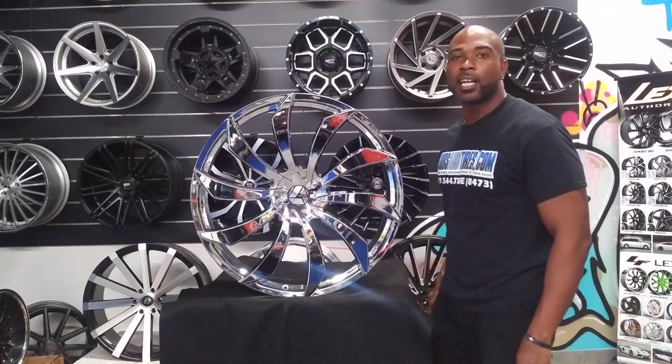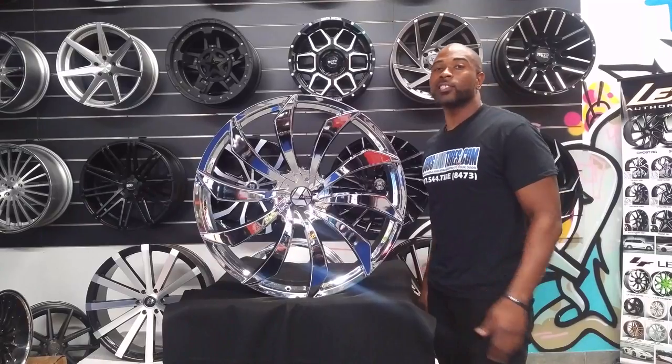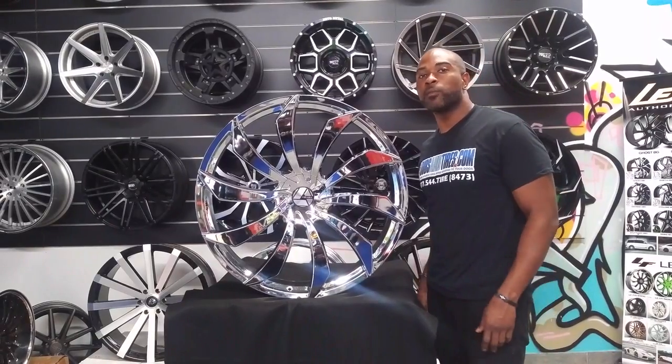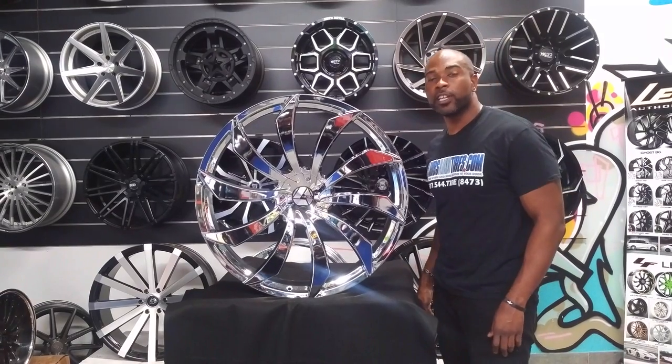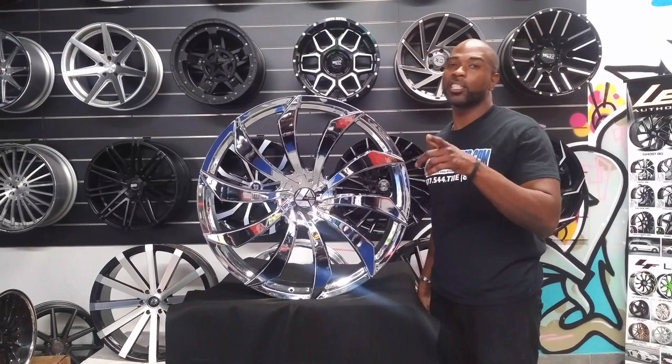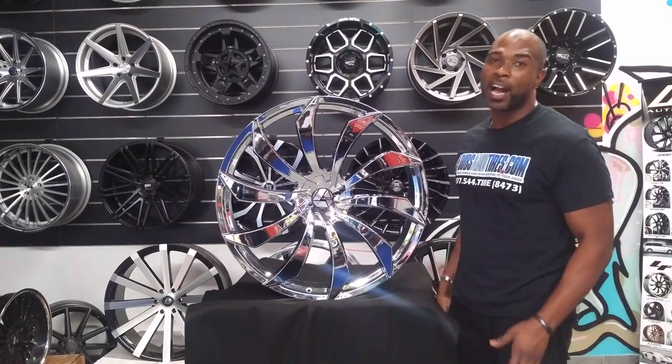It's your boy Ken B from Delta Tires TV at DeltaTires.com. Tires — find us online at DeltaTires.com or call us at 877-544-8473. If you're watching this on YouTube, be sure to hit the subscribe button. Follow us on Instagram at DeltaTires, Snapchat DeltaTires305.